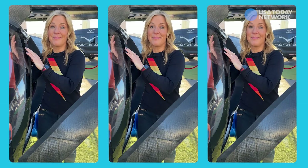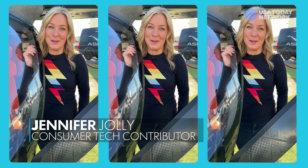From CES 2023, I'm Jennifer Jolly. See you in the skies? On the road? I am dying to take a ride in this.